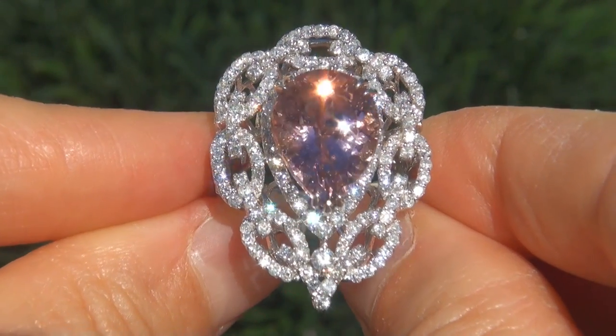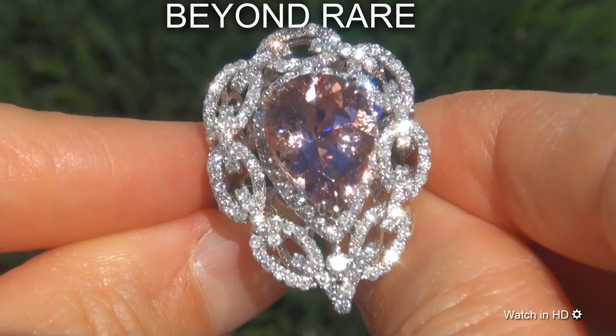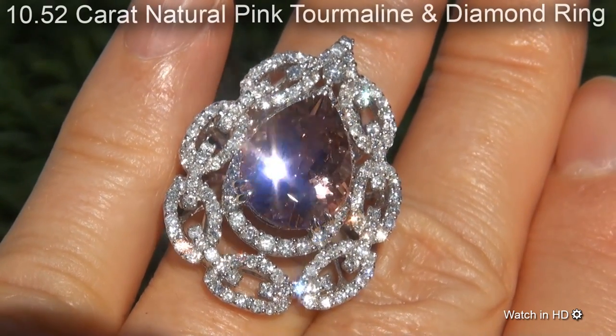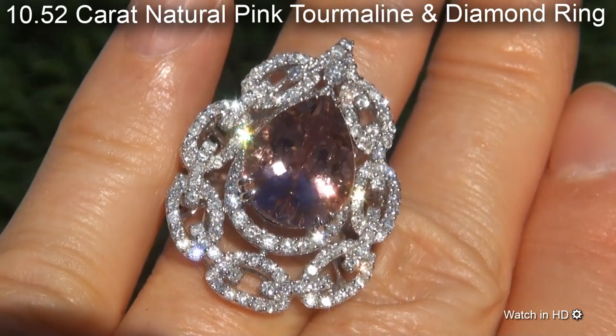Welcome to Certified Jewelry. Just in from our consignor is this beyond rare, investment grade, GIA certified, extra fine, unheated and untreated, 10.52 carat natural pink tourmaline and diamond ring.